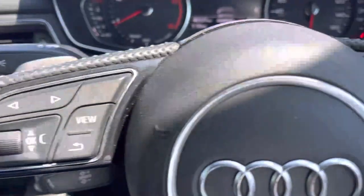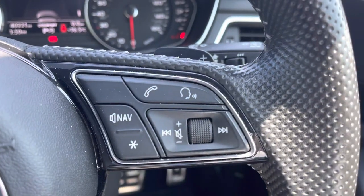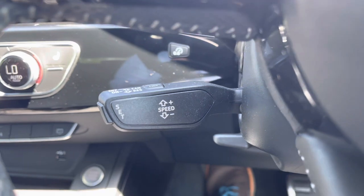Common driver functionality is at the driver's fingertips to reduce distractions from the road ahead, with the cruise control working fluently alongside the S-Tronic automatic gearbox.